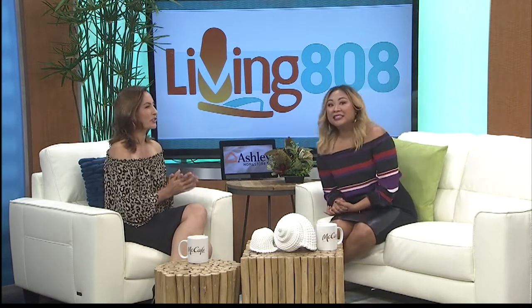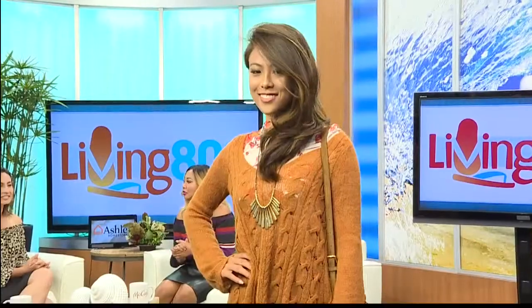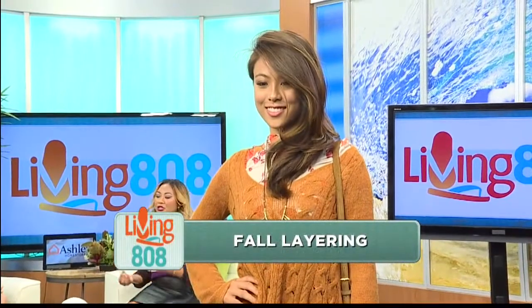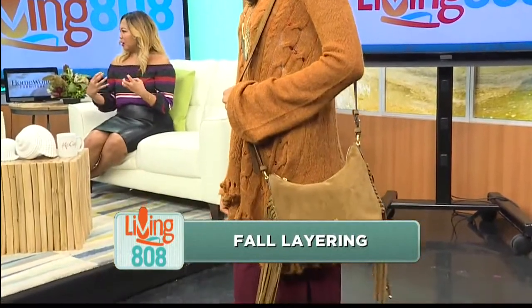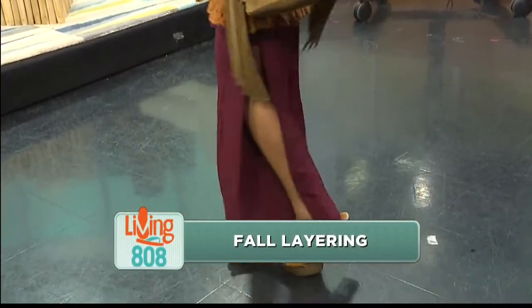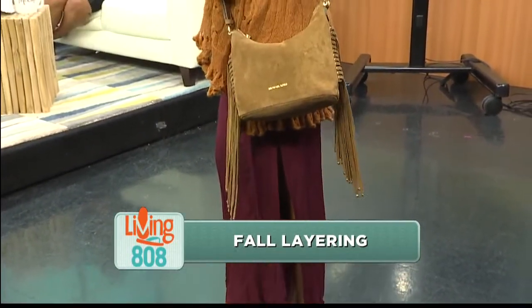Let's jump right in. I'm going to bring out Julie. So in Hawaii, one thing we tend to not know how to do is layer. Creative layering is the easiest way to really create a fall sense of coziness. Fall is not winter yet, and we don't have that cold weather, but we do have cold offices and the nighttime. It was all about color here for me.